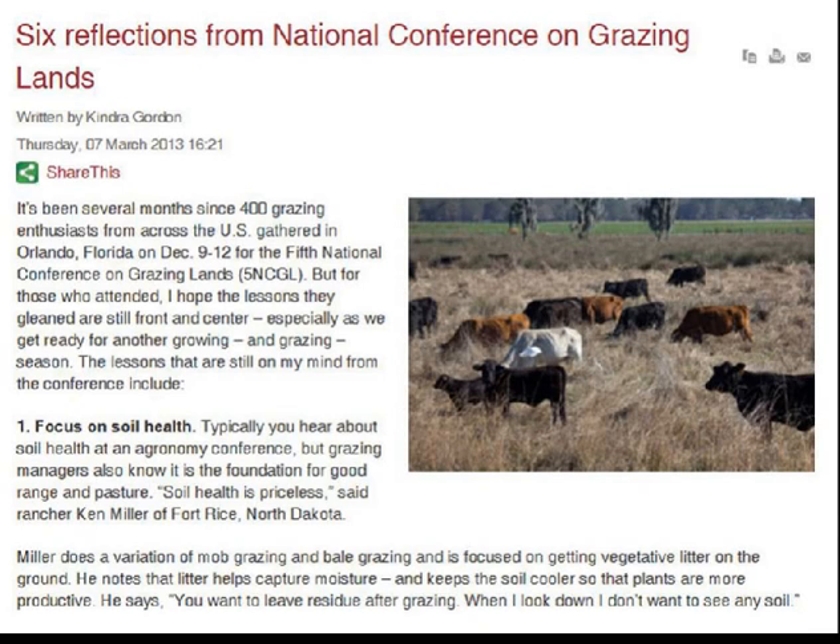One of the articles that came across my desk this week was out of the Progressive Cattlemen — six reflections from the National Conference on Grazing Land. The number one reflection was to focus on soil health. Kendra Gordon says typically you hear about soil health in an agronomy conference, but grazing managers also know it's the foundation for good range and pasture. Soil health is priceless.